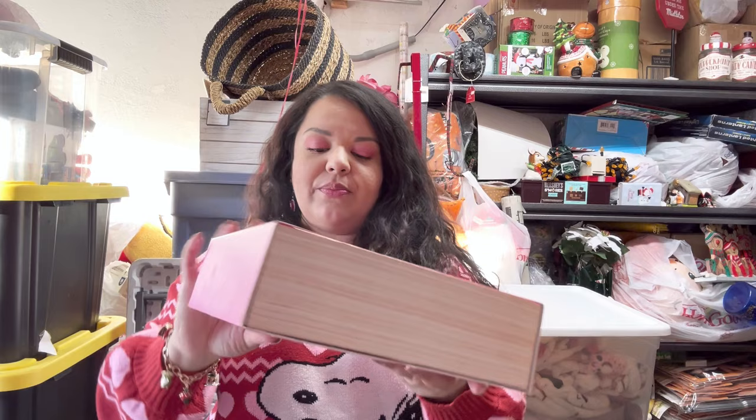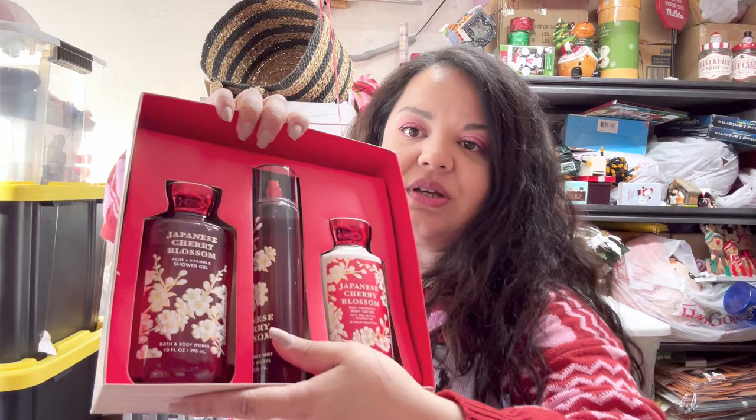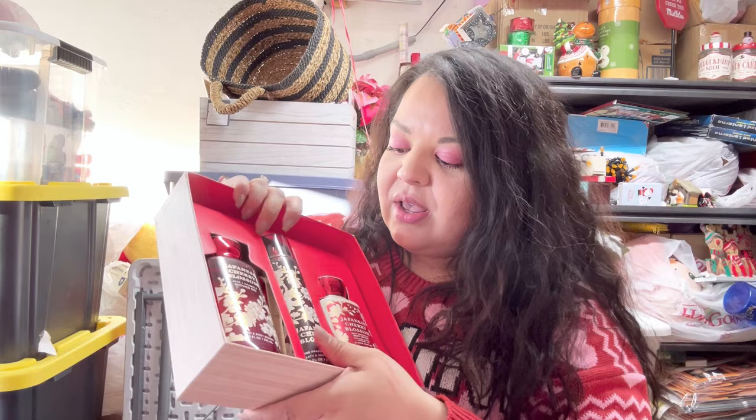I bought it for gifting ideas. You can just remove the box and gift this set together any time of the year. It's just a Japanese Cherry Blossom set — large sizes — it comes with the shower gel, the spray, and the lotion for $7, or about $8 with tax. That is such a great score!